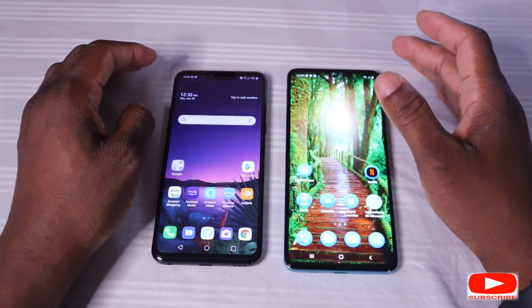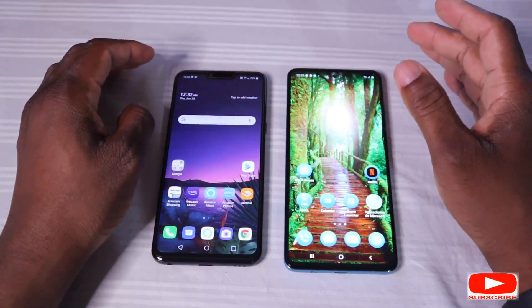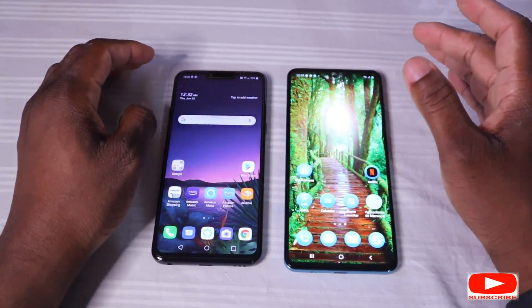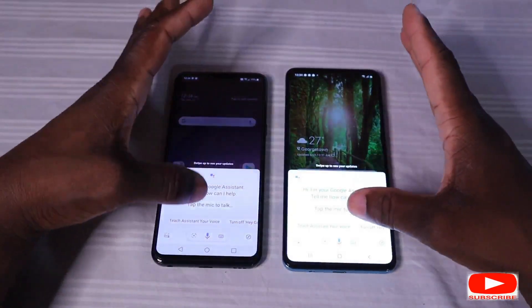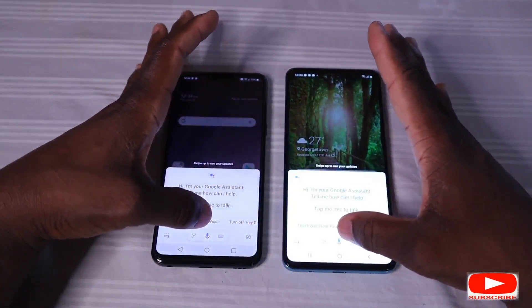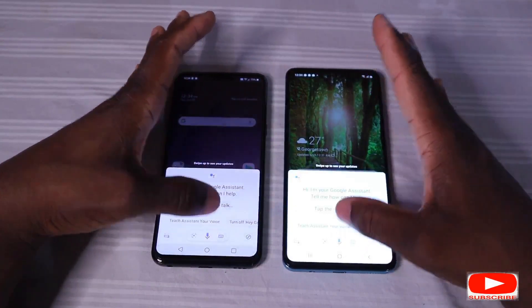Let's go into the speed aspect, which is another important part of this comparison. Hey Google, open YouTube.